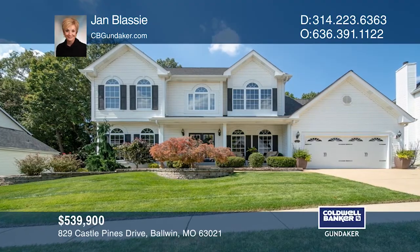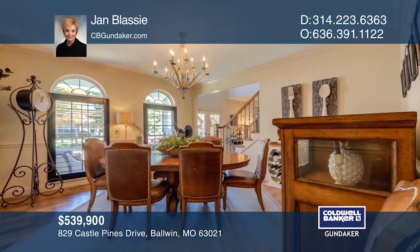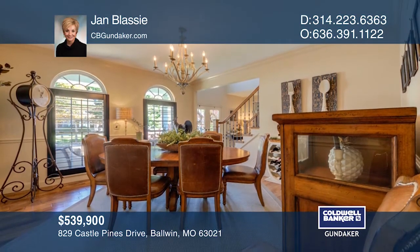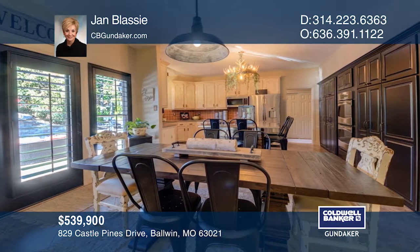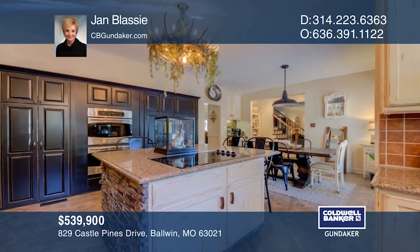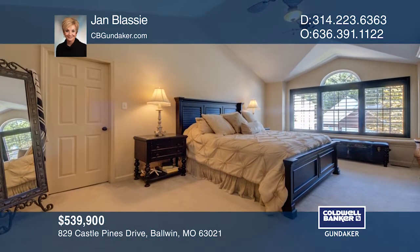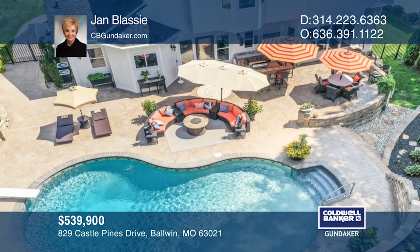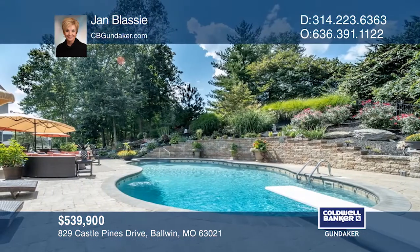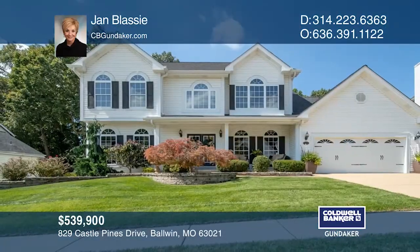Make the best part of your day the thought of coming home. Outstanding and beautiful describe this stunning two-story home in the desired Castle Pine subdivision with your own private in-ground pool. In addition to an amazing outdoor living area with a pool, waterfall, and cooking area, the inside is loaded with updates and features. The custom front door welcomes you home. The finished lower level extends your living space with a large recreation room, a bath, and a den sleeping room. Contact Jan Blassie to schedule a tour.